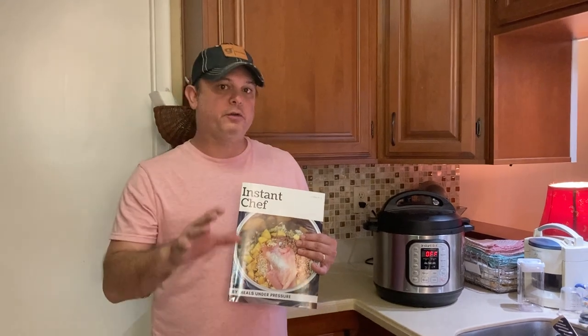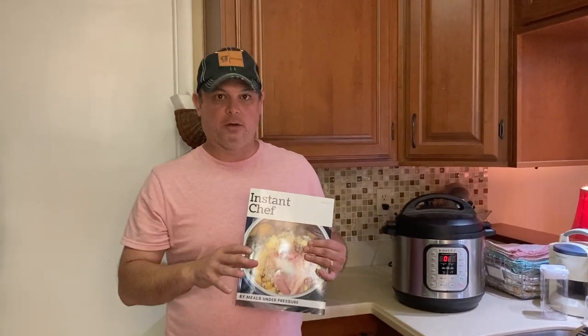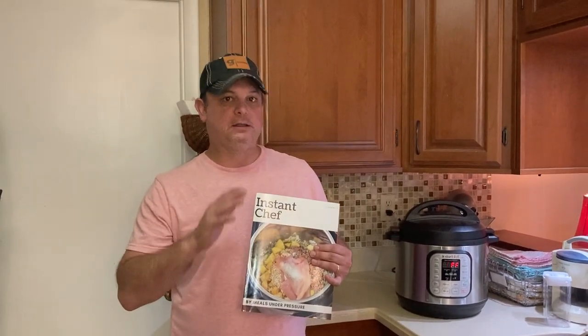Now for starters, if you want to go to my Facebook group page, you can add a free cookbook. It's the first edition — it's got 40 easy to follow recipes just like these, and it's absolutely free.